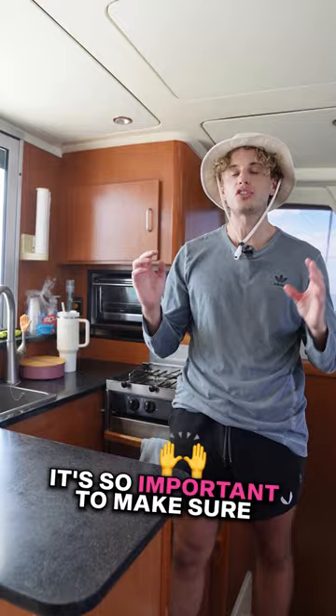It's so important to make sure that you have the right food when you're out on the boat. We're here in our kitchen about to whip something up, so let us know what you're taking out next time you go on the boat.